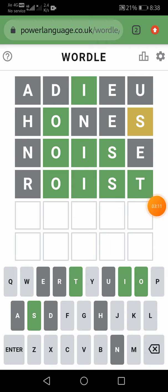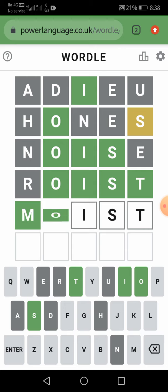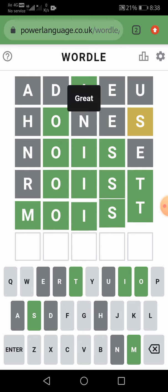So now we can go with our next option — moist. M, O, I, S, T. So let us enter it. Our answer is correct!